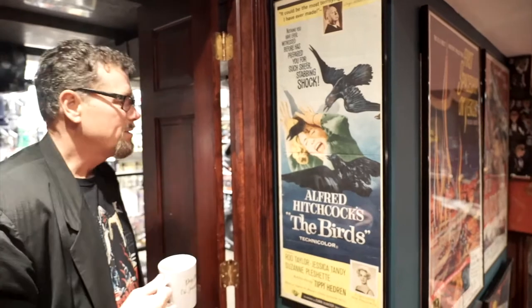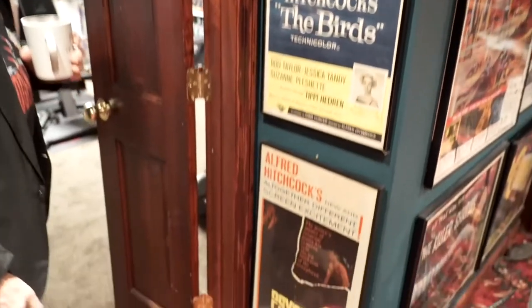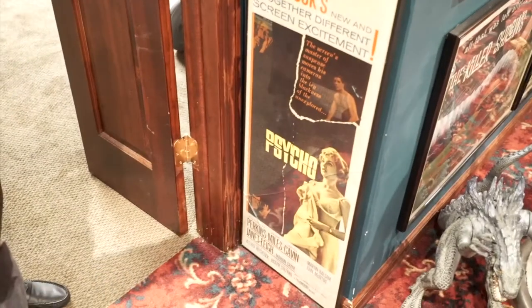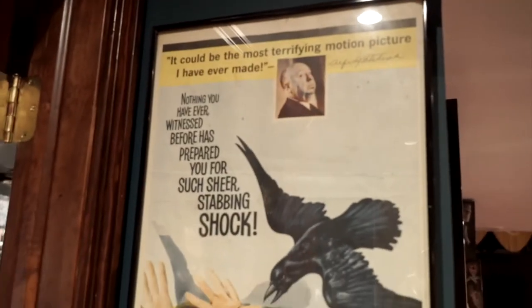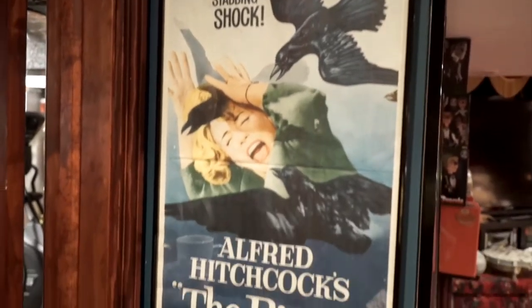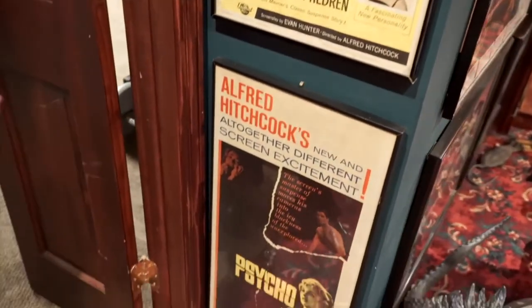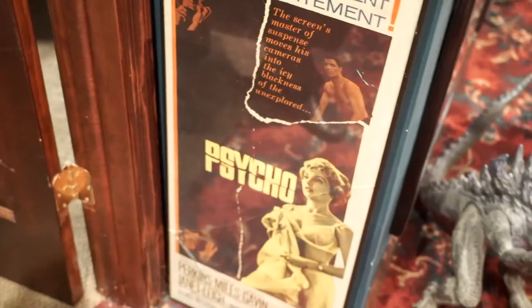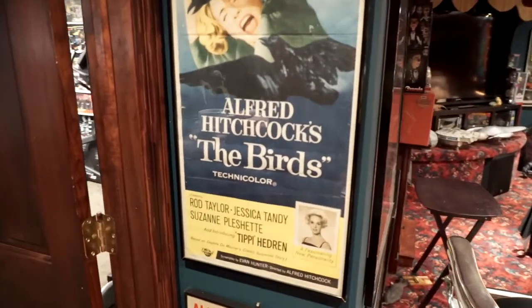These were featured in the gym episode — Alfred Hitchcock's The Birds and Alfred Hitchcock's Psycho. These are two insert movie posters, which are 14 by 36. These are great movies. The Birds has some scenes that are just horrific, and who can forget Psycho? It's on everyone's top 10 horror movies of all time.